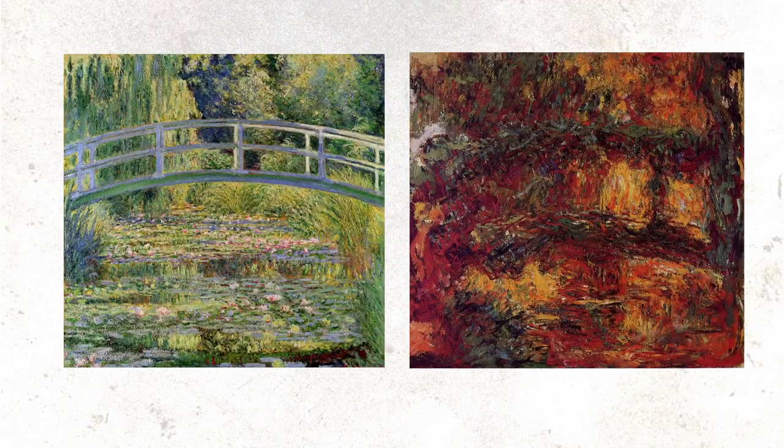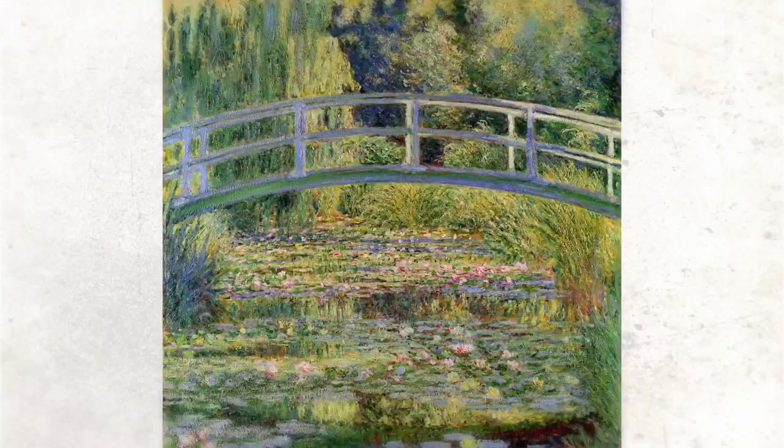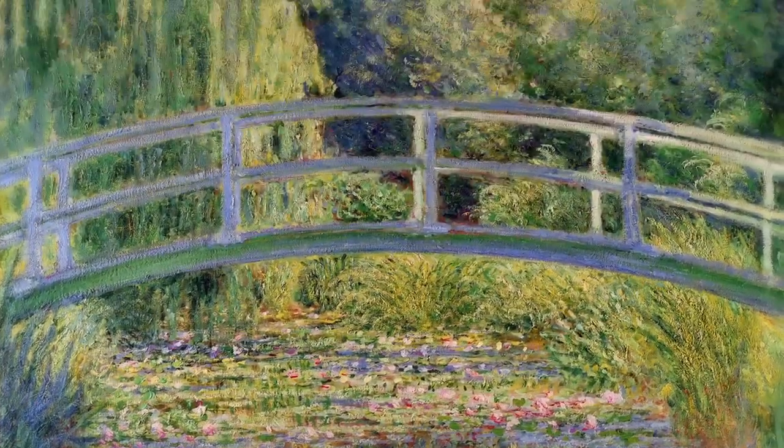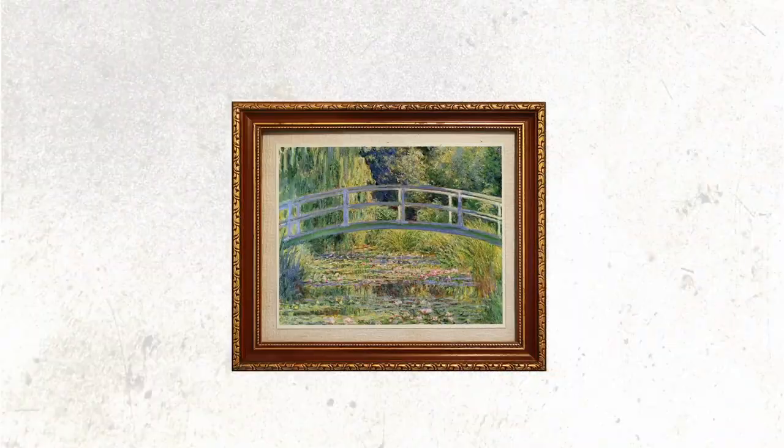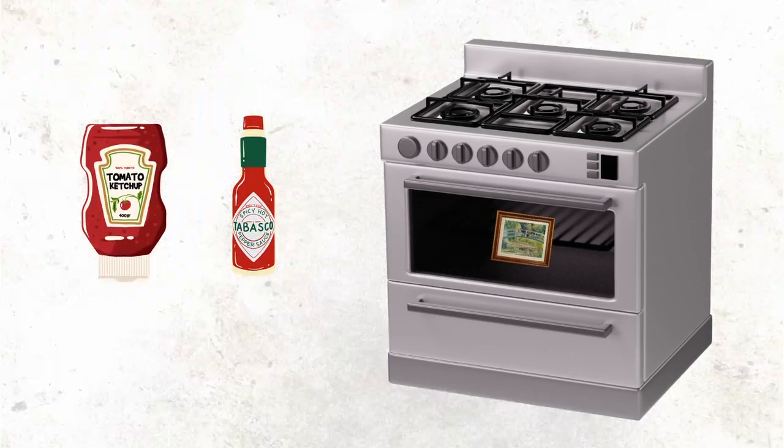Take a look at these two paintings. Would you be able to find any similarity between the two? It sounds impossible as these two paintings look completely different. One shows a beautiful bridge over a lily pond, while the other looks like someone took the first painting, put it in the oven and then threw some ketchup and red sauce over it.